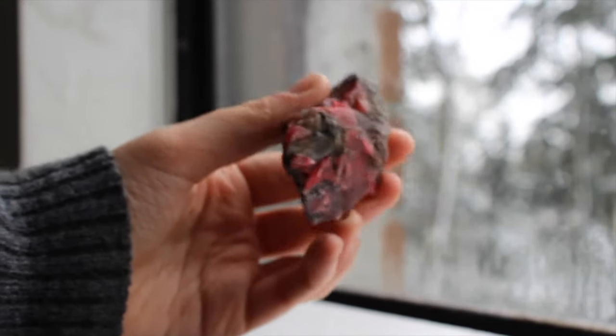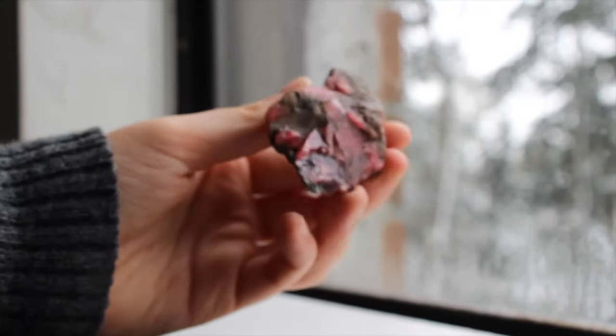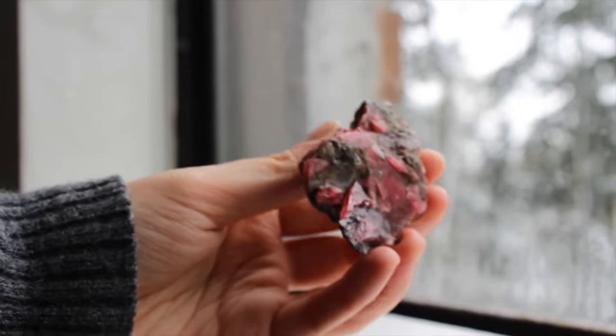This is a really nice gemmy rhodonite. It's got a lot of chatoyancy and it's very, very pink. I think this is my only piece of rhodonite and I love it.